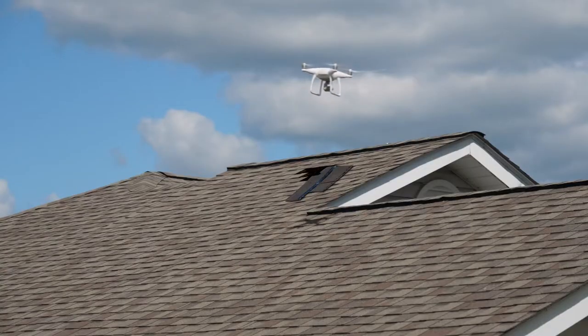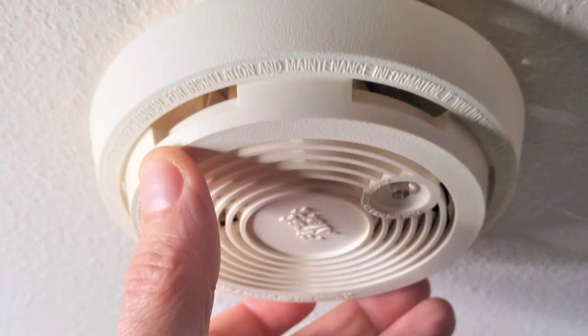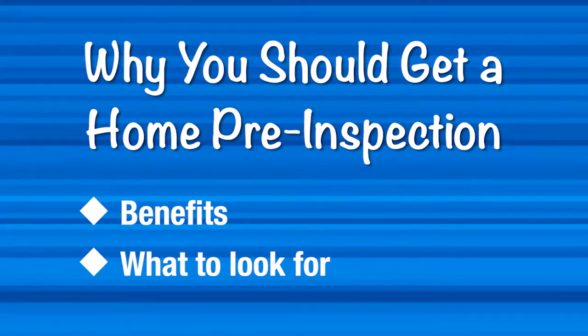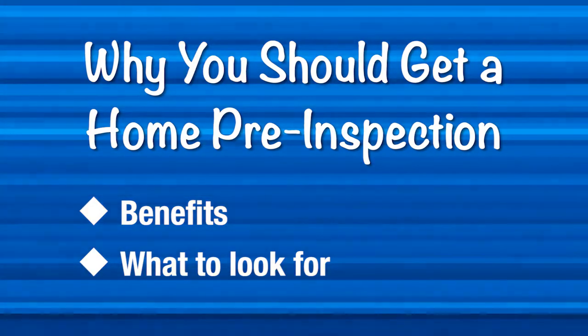Should you do a home inspection if you are selling your home prior to putting it on the market? I know there's so much to think about when selling and it's hard to decipher what to do or what not to do. In this video I'm going to tell you why a pre-inspection is a really good idea.